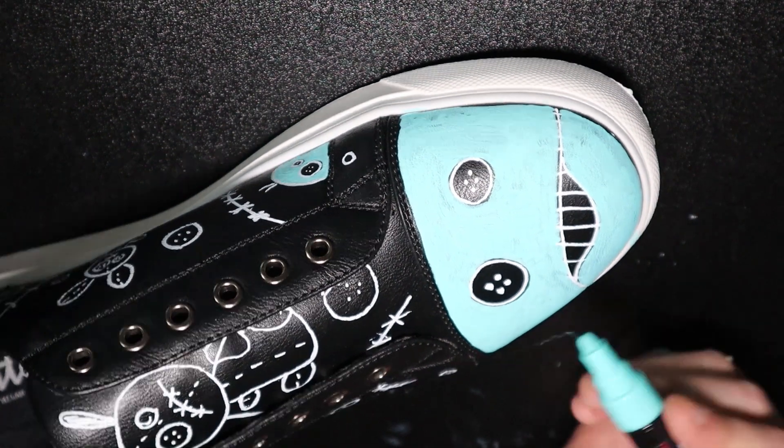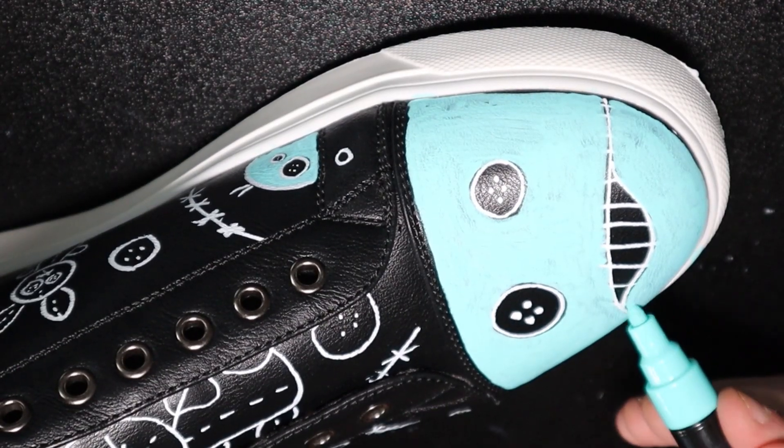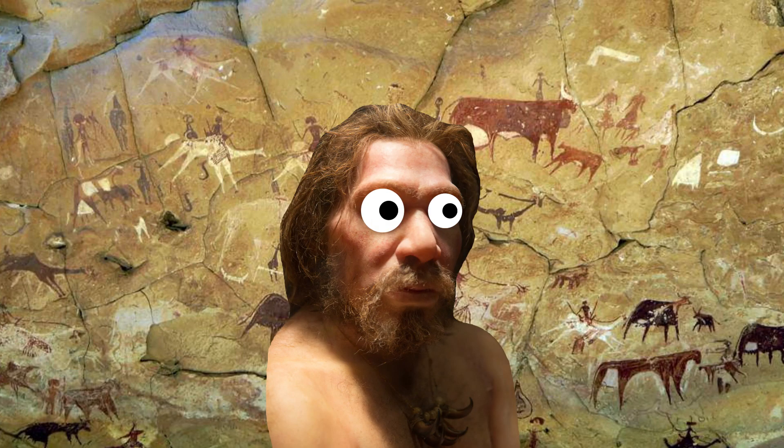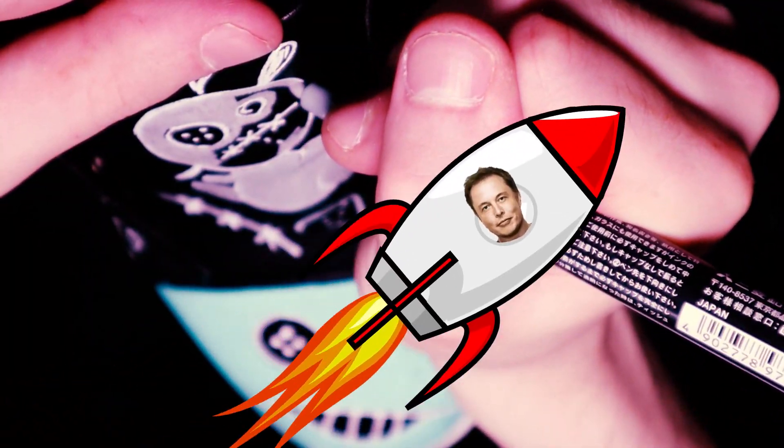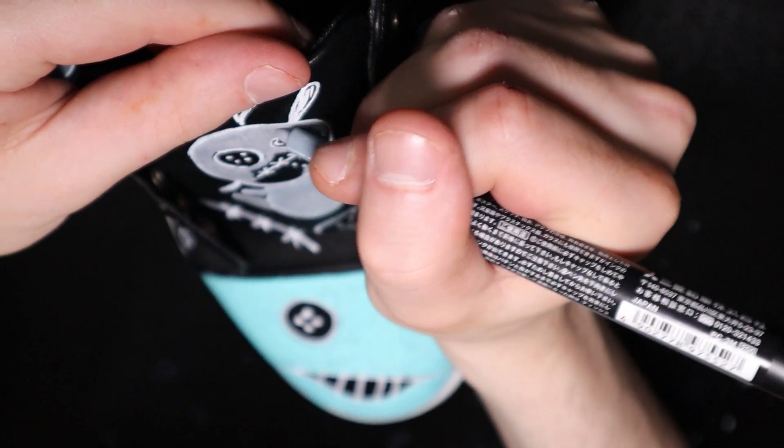A long time ago, cavemen used to doodle on walls. Well, folks, it's time to kick it old school. But this is 2020 and we're an advanced civilization now, so now we doodle on shoes.